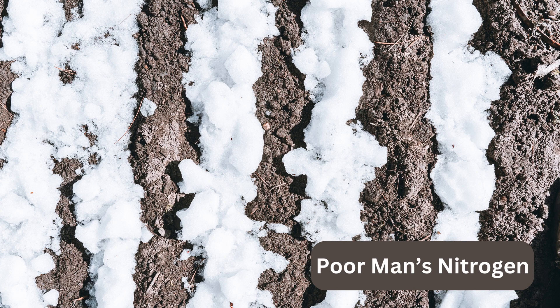When I was a little girl, my grandfather would go and till the garden after an early snow, before the ground was frozen. He called it poor man's nitrogen. Snow does add nitrogen to the soil, but more importantly, the cold can kill overwintering bugs and soil diseases.